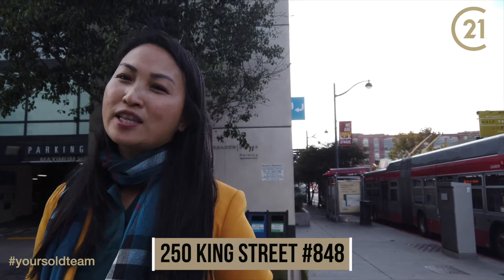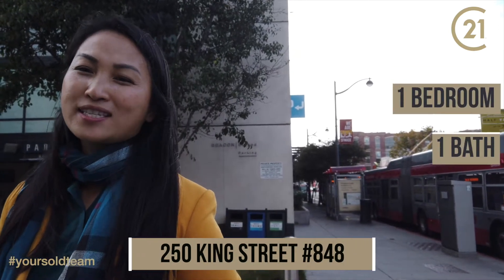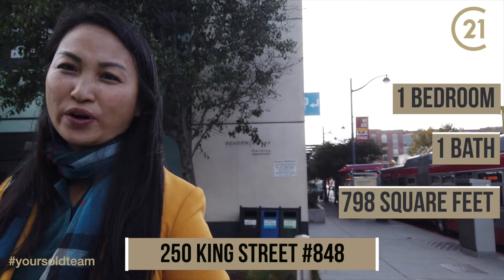This is Lana Nguyen with the C21 Soul Team. I'm bringing you our latest listing at 250 King Street, unit 848. This one bedroom, one bath is 798 square feet.